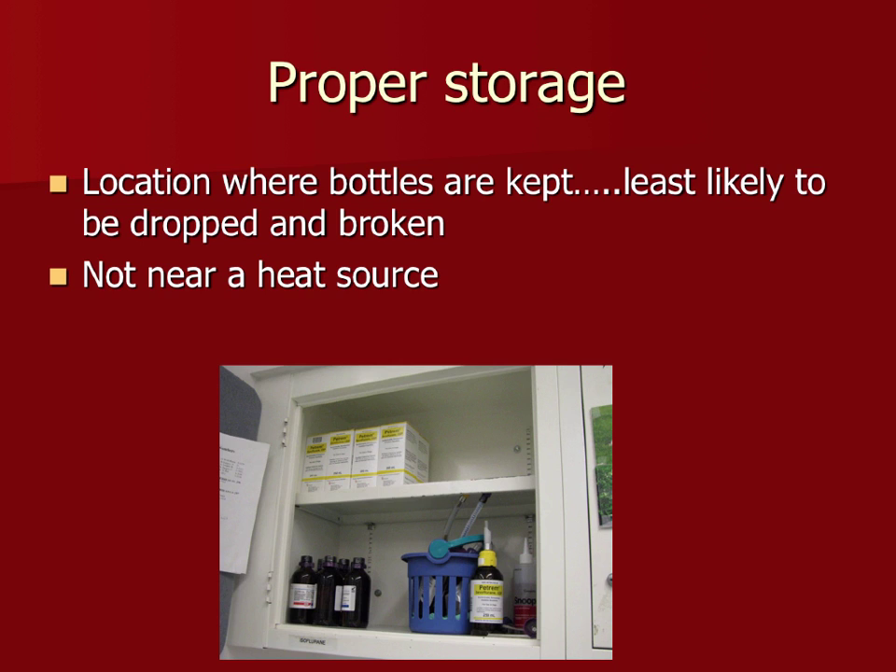Store inhalants where they're least likely to be abused by staff. High school kennel attendants have been known to sniff isoflurane and collapse. A bigger concern with nitrous oxide is that people would use it without realizing you need supplemental oxygen too — they'd become hypoxic, and it was sometimes fatal when staff arrived in the morning. Know your staff and know what you're hiring.